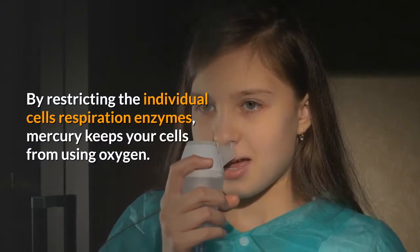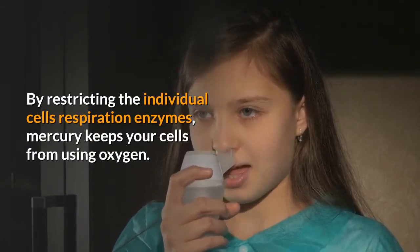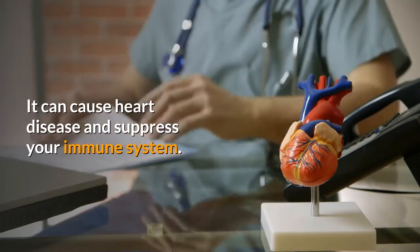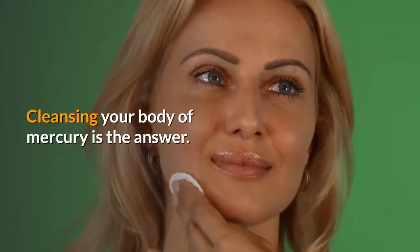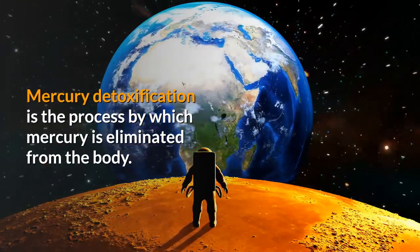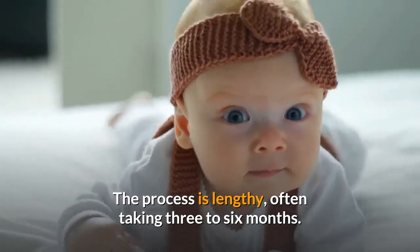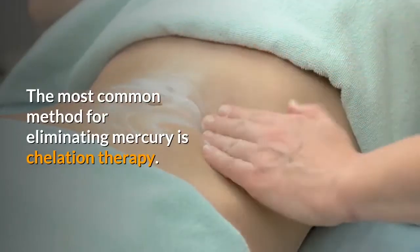By restricting individual cells' respiration enzymes, mercury keeps your cells from using oxygen. It can cause heart disease and suppress your immune system. Cleansing your body of mercury is the answer. Mercury detoxification is the process by which mercury is eliminated from the body, often taking three to six months.